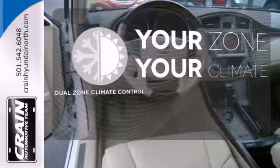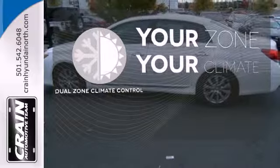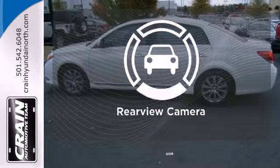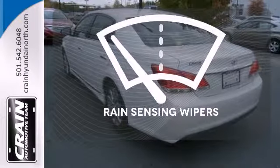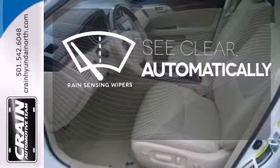It's too hot, it's too cold — not anymore with the dual zone climate control. See objects previously out of sight with the rear view camera. The rain sensing wipers remove rain, snow, or debris automatically.